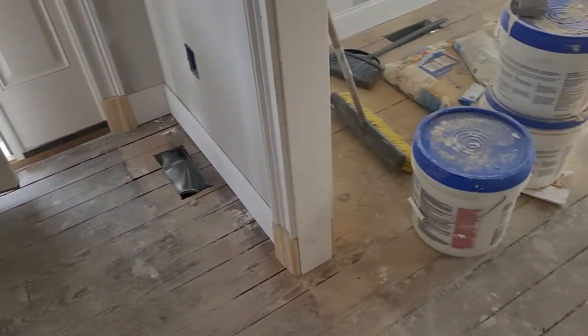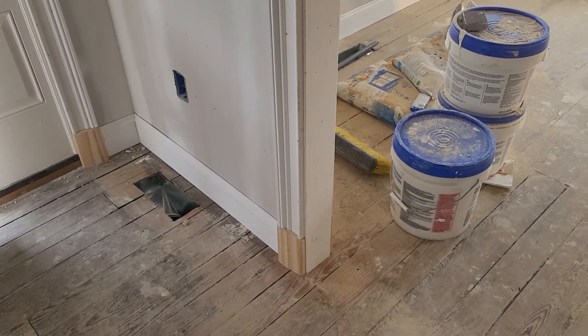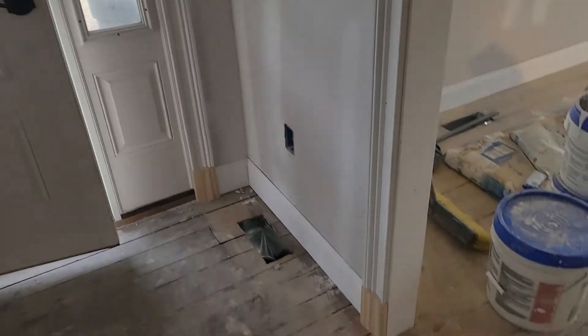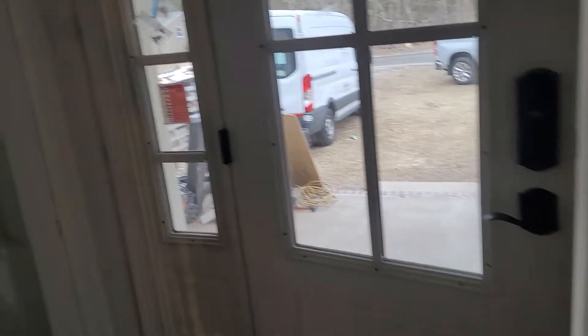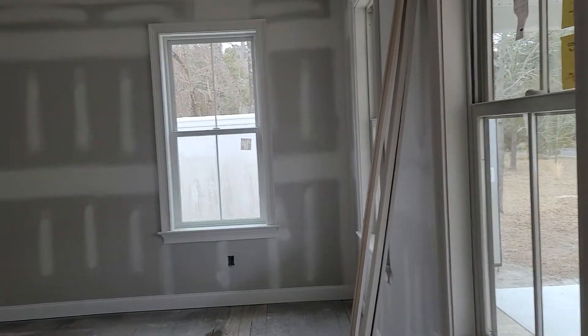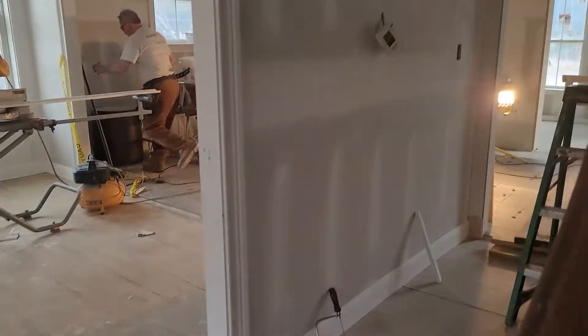The staircase trim looks good. We went ahead and used the plinth blocks on all the baseboard where it meets the standing casing. Let's go upstairs — there's a peek of this room, looks really nice. Five-and-a-quarter-inch base going up, and we've got somebody in here dusting down right now and we'll finalize the trim.